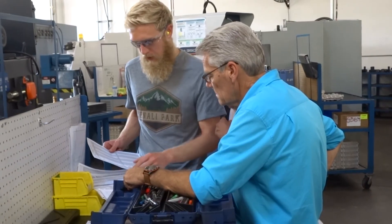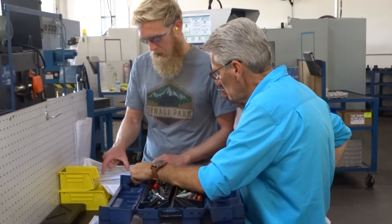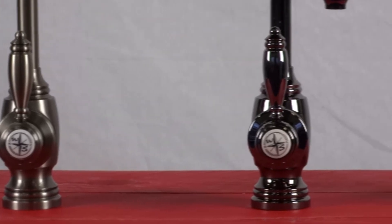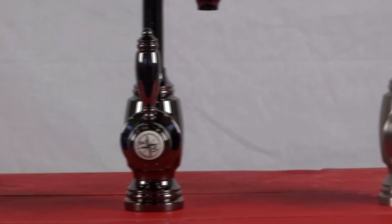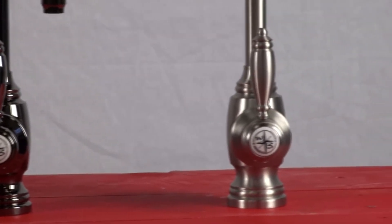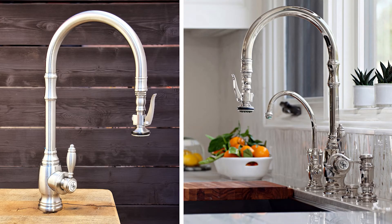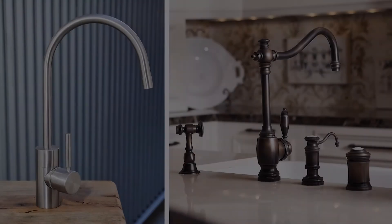At Waterstone, we love faucets. Our team takes great pride in creating the most beautiful kitchen faucets out there. We design and build with the highest quality craftsmanship, then back it up with a lifetime functional warranty on all our faucets and accessories. After all, this could be the last kitchen faucet you'll ever buy.